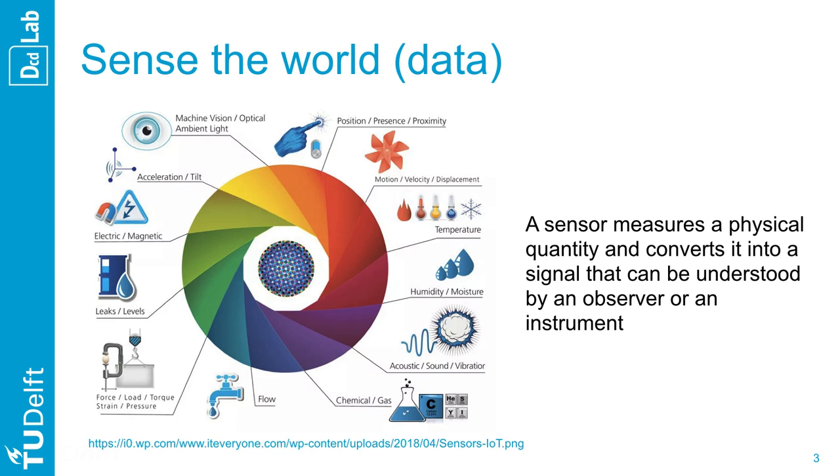Then there are all the senses of the thermostat, allowing it to perceive the environment and capture information about the real world. Sensors play an important role here, measuring physical quantities and converting them into digital signals, which later can be transformed into data.